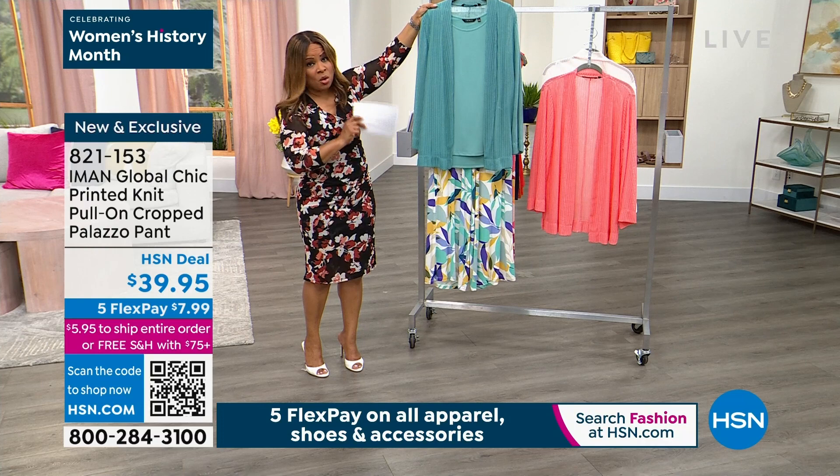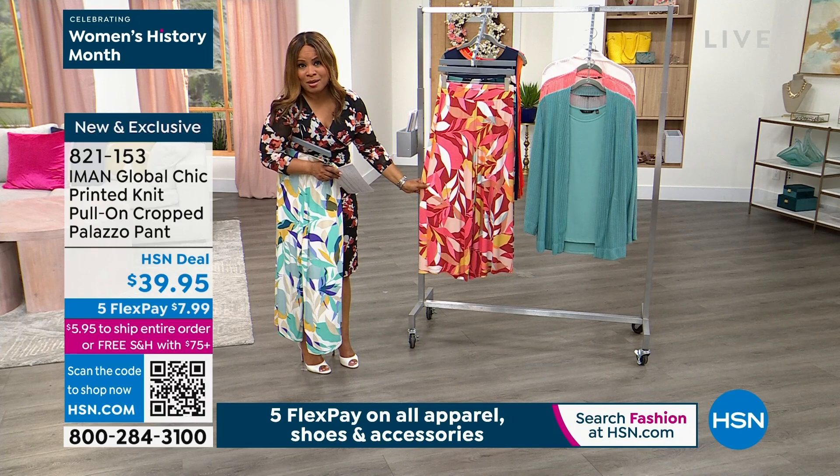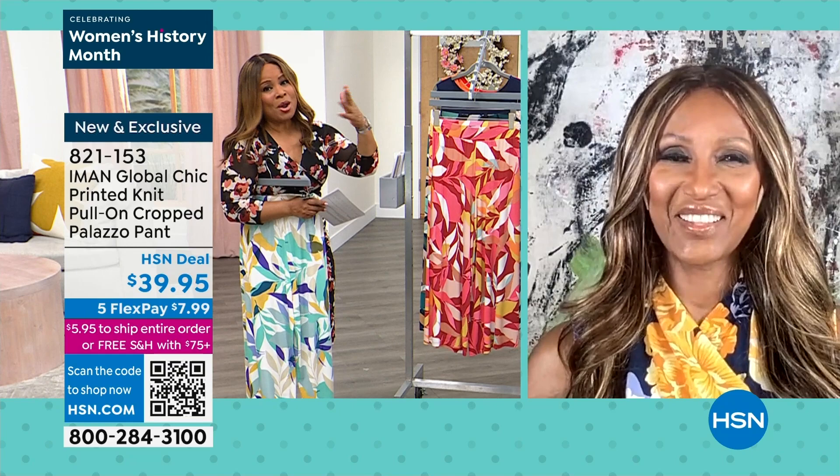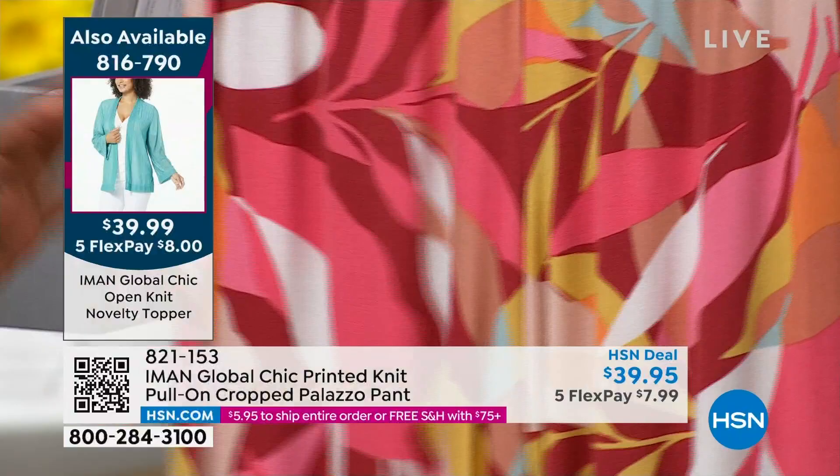Then I saw Brooke with this color on, which is called conch shell. I love conch — anybody know anything about conch salad, stewed conch? I'm a Miami girl. I grew up going to the Bahamas a lot and I love the name of it. This color is beautiful. This might be my personal favorite of the collection. Only 800 remaining, by the way — a lot of people bought these earlier.